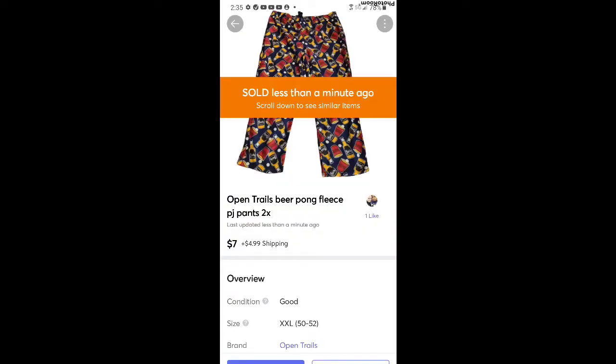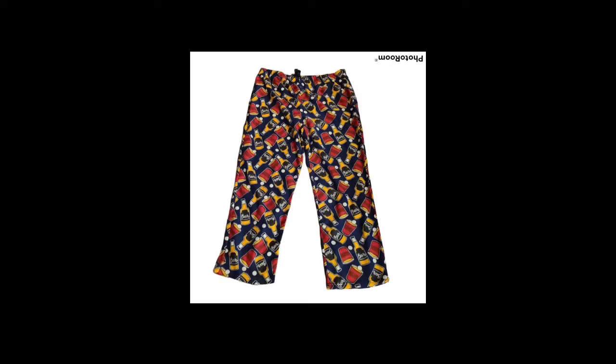This first item is a pair of pajama pants. I think I found these at Goodwill for a dollar and some change, and they sold for $7 plus shipping. I had them listed a while, so I was glad to see them go.